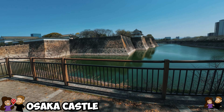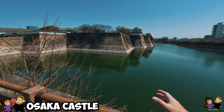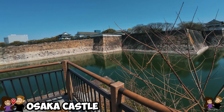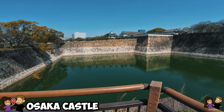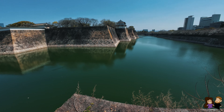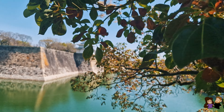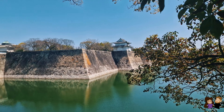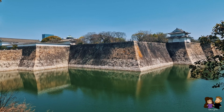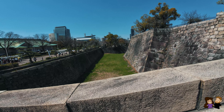This is our second castle on this trip and the moat here with these walls — this is Osaka Castle compared to Hiroshima Castle, and this is massive. These walls look epic. I personally love a castle with a large moat and this historic castle grounds has two of them — an inner and an outer moat to protect the grounds from enemies. Not just one moat but two.